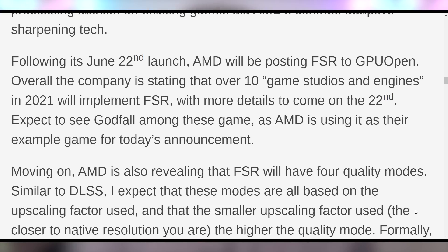AMD is showing that FidelityFX is a big deal and looks like it's going to be competing. They're also saying they're working with 10 game studios and engines to implement it in 2021, with more details coming out on the 22nd. Godfall is kind of a weird choice — I can't remember the last time I heard this game discussed besides the PlayStation 5 launch. It just looks like a bad Destiny, but the technology looks super good.